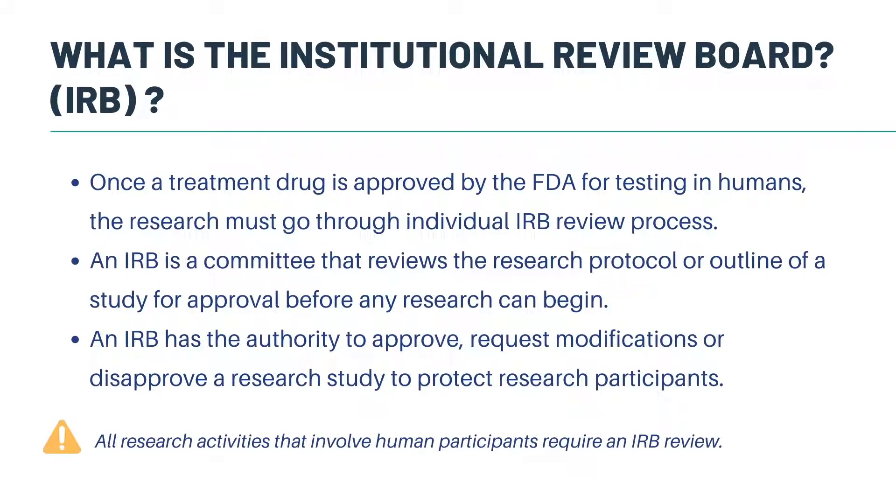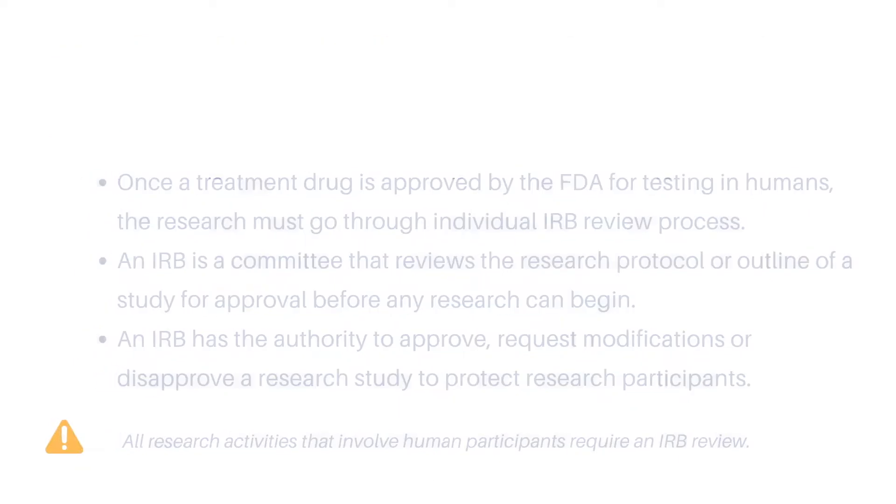You may have heard of the term IRB before when reading or talking about research. An IRB, or Institutional Review Board, is a committee that reviews the research protocol or outline of a study for approval before any research can begin. Once a treatment drug is approved by the FDA for testing in humans, it must go through an individual IRB review process. An IRB has the authority to approve, request modifications, or disapprove a research study to protect the research participants. It is important to note that all research activities that involve human participants require an IRB review.